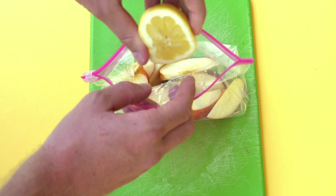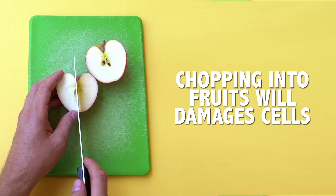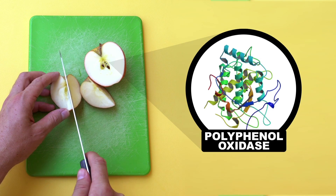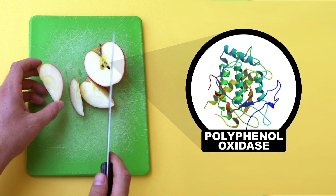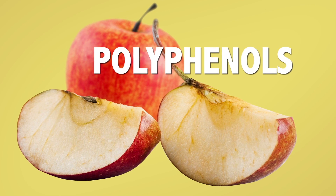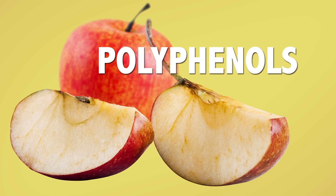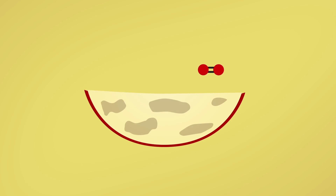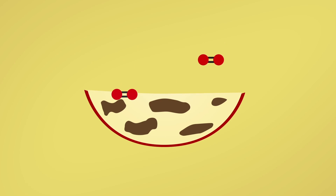If you don't mind lemony apples, you can even just skip the bowl and give them a nice spray of lemon juice. When you chop into fruits like apples, avocados, and pears, you damage some of their cells, releasing an enzyme called polyphenol oxidase. This in turn causes the quick oxidation of polyphenols — antioxidants in fruit that give them color and in some cases fight plant infections.